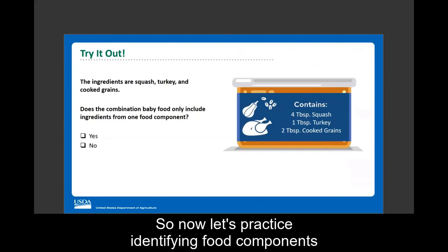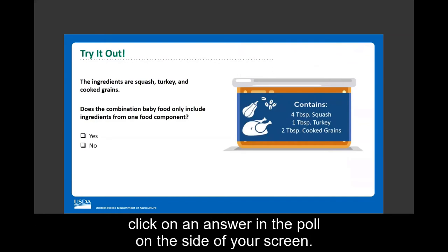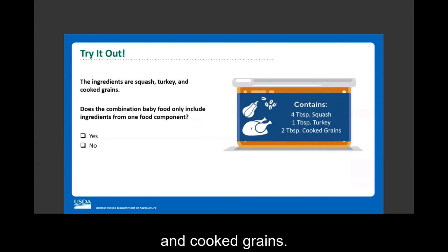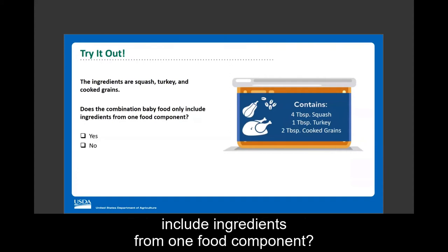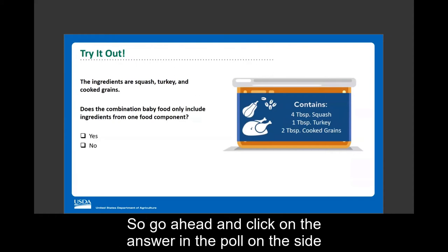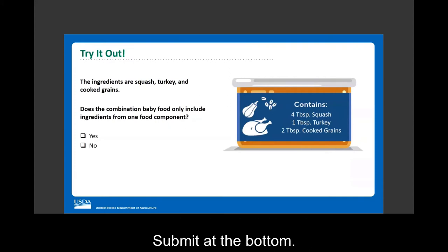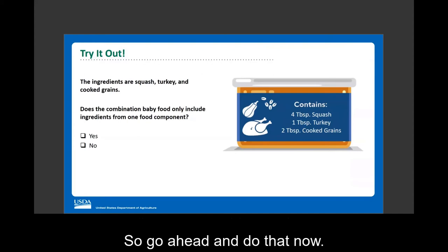Let's practice identifying food components with a polling question. The ingredients in this tub are squash, turkey, and cooked grains. Does the combination baby food only include ingredients from one food component? You can use the charts on pages two and three of the worksheet to help you answer this question.